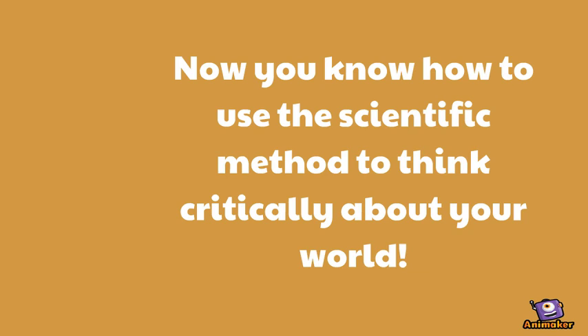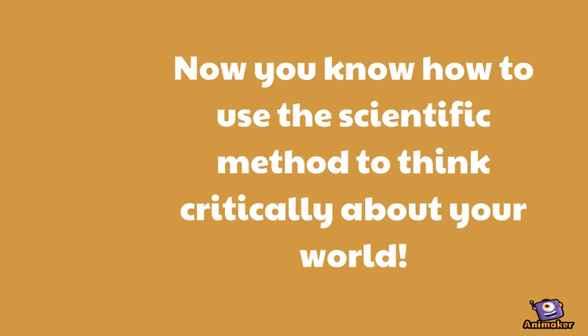Now you know how to use the scientific method to think critically about your world. Thank you.